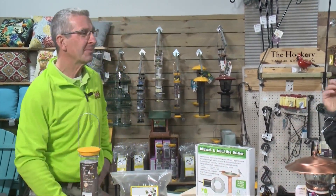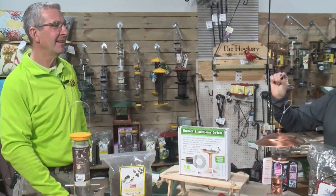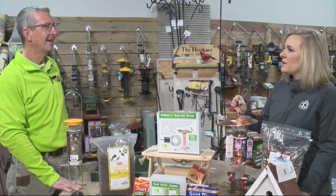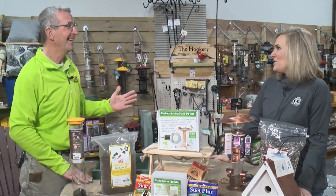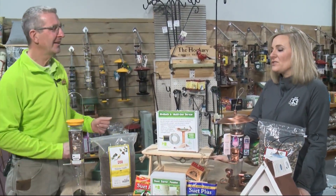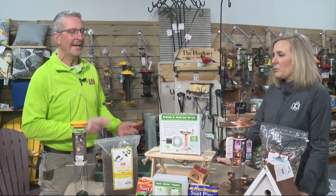I actually have a friend who works with some organization where she has to keep track of what types of birds visit her feeder and keeps a record of it and sends it in to them. Kind of fun, isn't it? Yeah, maybe we should try it. So is all seed the same for birds?